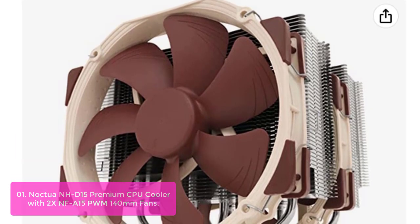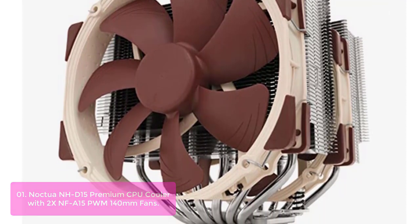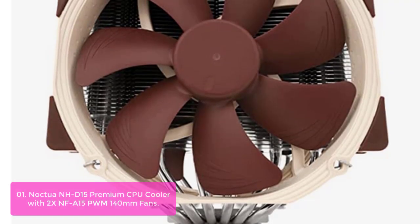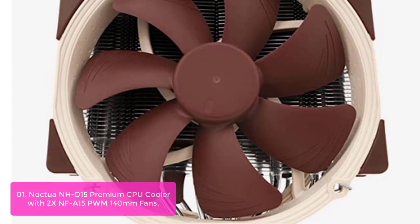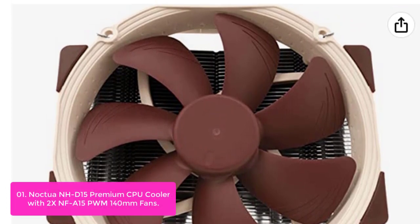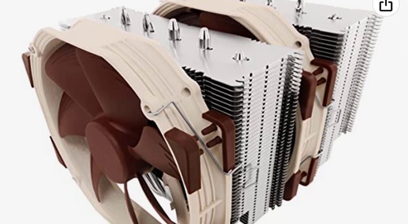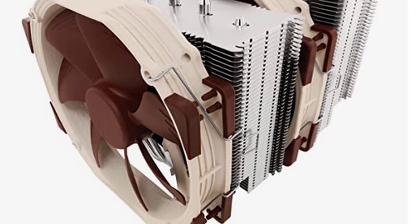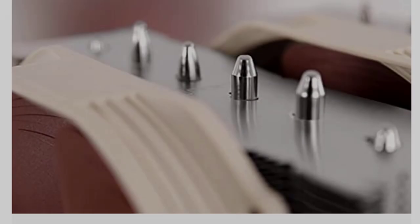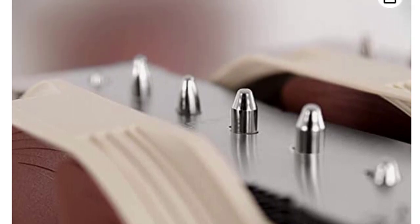List number 1: Noctua NH-D15 Premium CPU Cooler with 2x NF-F15 PWM fans. The NH-D15 is a premium CPU cooler designed for maximum cooling performance and silent operation. The dual tower design brings native 120mm cooling performance, tested to perform its peak in the acoustics test chamber. The large U-shaped heatsink is made from nickel-plated copper, while the easy mounting system uses the reliable SecuFirm 2 mounting system that requires no tools for installation. Together with its PWM speed control function and two premium NF-F15 fans, Noctua's highest value model ensures best thermal performance in any application.